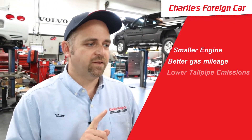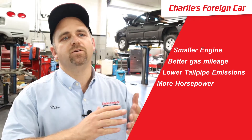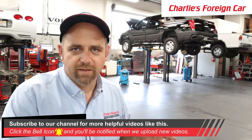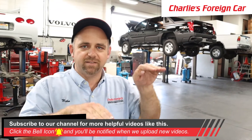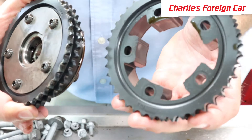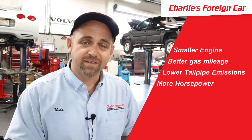The engines today are a smaller displacement. They get better gas mileage and have lower tailpipe emissions, all with more horsepower. So how do you get all those positives with no negative drawbacks? It used to be that if you make a bigger engine, emissions go bigger; if you give it more performance, you get worse gas mileage. All these things had this imbalance. But on today's cars, with the advent of these really cool things, we can have smaller engines, better gas mileage, more performance, and lower tailpipe emissions. That's ultimately what this thing does.